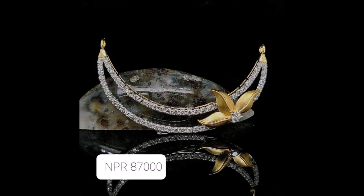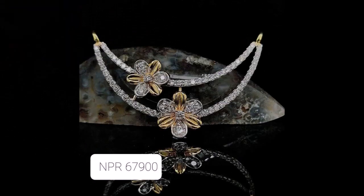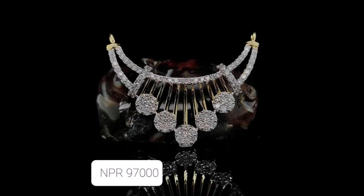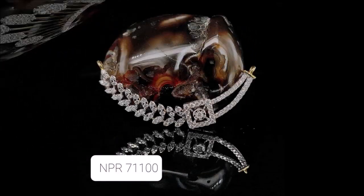If you like these beautiful diamond pendant designs, please like, share, and give your valuable feedback in the comment section. Also please click the red subscribe button and the bell icon — by doing so, you will get notifications from our Today Fashion YouTube channel.